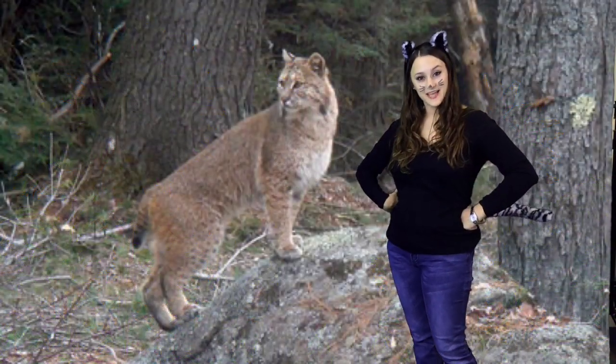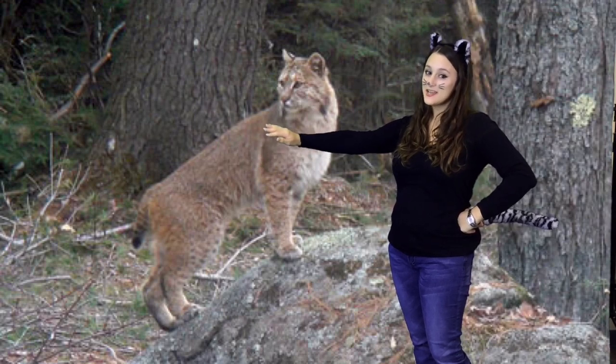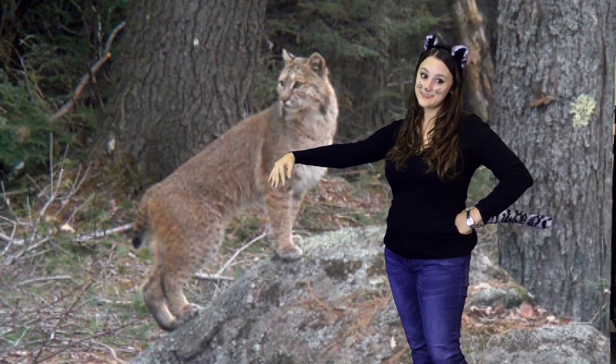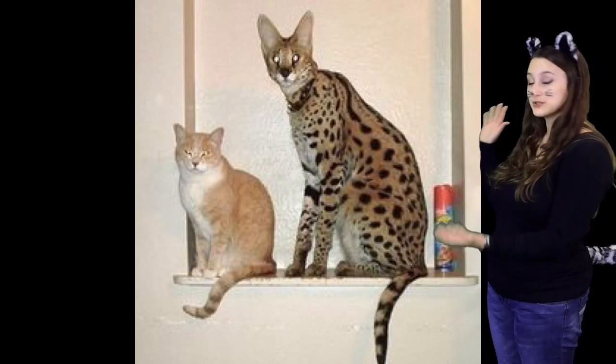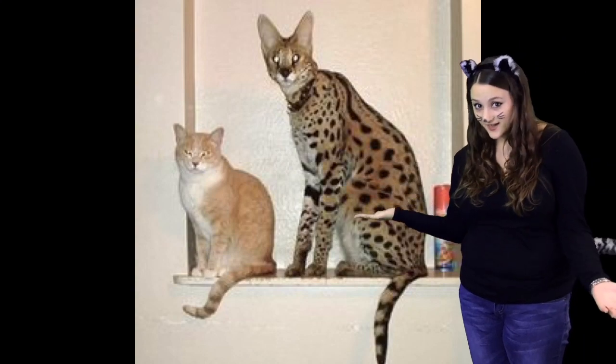Do any of y'all have pet cats at home? Did y'all know that there are many different types of cats? Bobcats aren't the kind of cats that you would have as a pet because they are really big. Bobcats are much bigger than house cats — they can grow up to two feet tall and twenty-five pounds. That's like three times the size of a house cat.